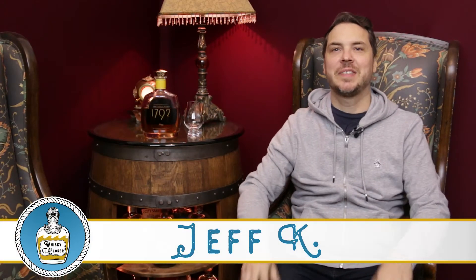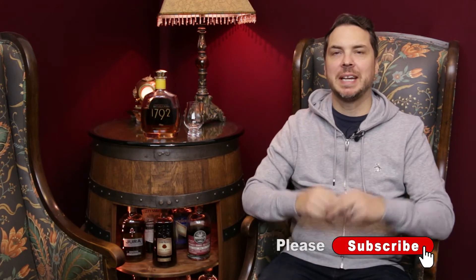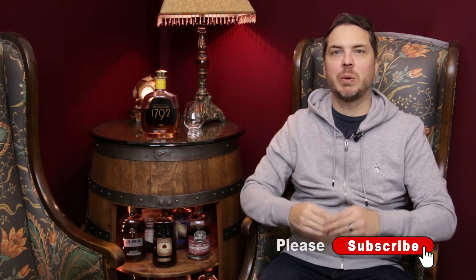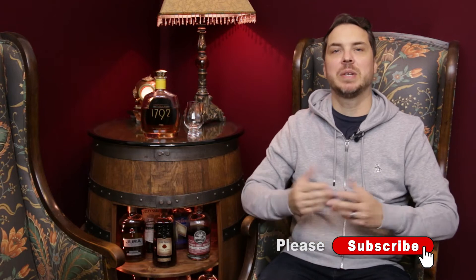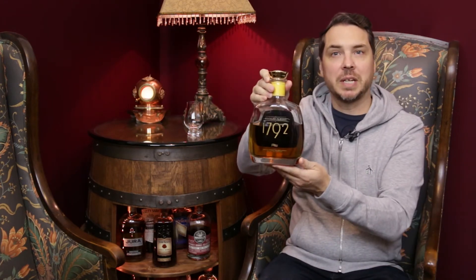Welcome to the Whiskey Explorer, thanks so much for tuning in guys. If this is your first time on the channel, please hit that subscribe button, hit the like button, leave a comment below to help grow the community. And if you are returning to the channel, thanks so much for tuning in for another episode. Tonight guys, we have the 1792 Bottled in Bond.